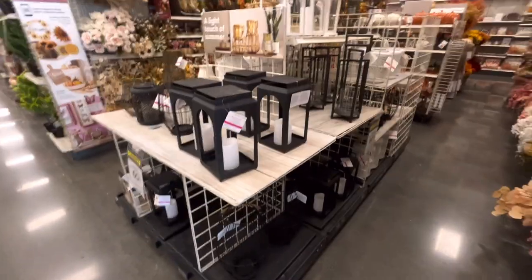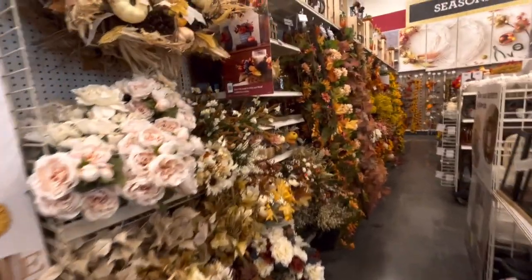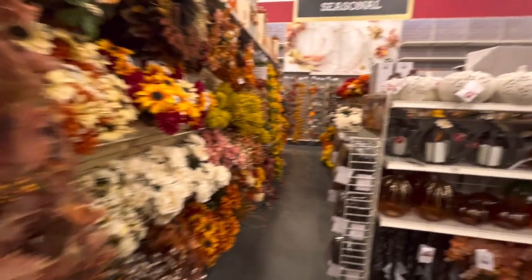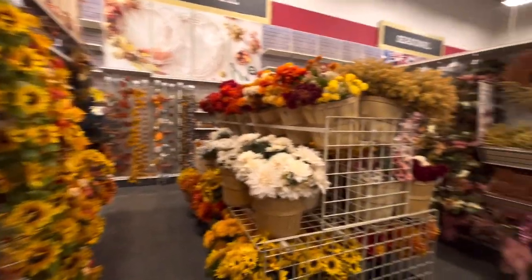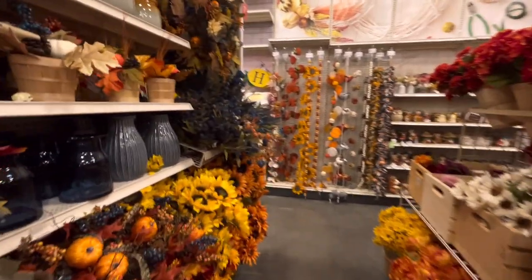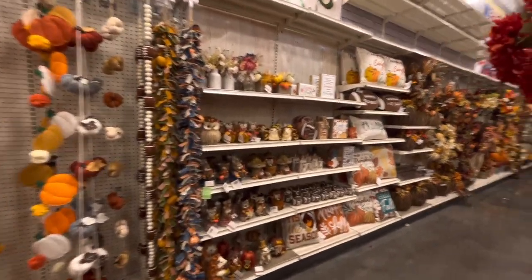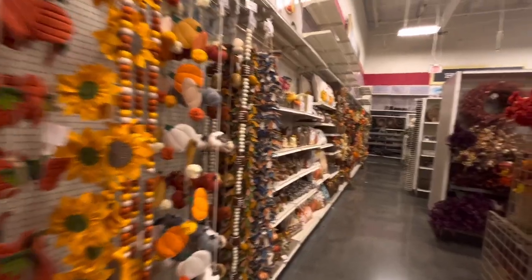Then over here they have more fall - all the wreath and floral arrangements, the garlands. I believe we've seen all of this already - yes, the fall lights, the garlands, the critters, signs, pillows - I already recorded those in my other videos. I think that's going to be it, friends.